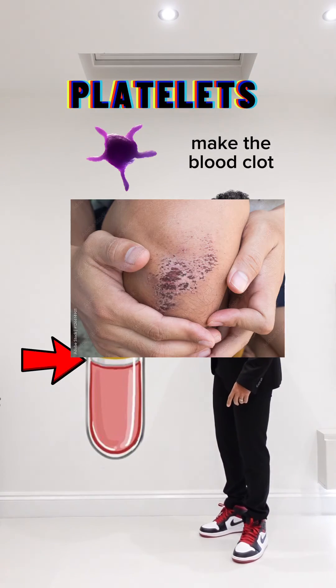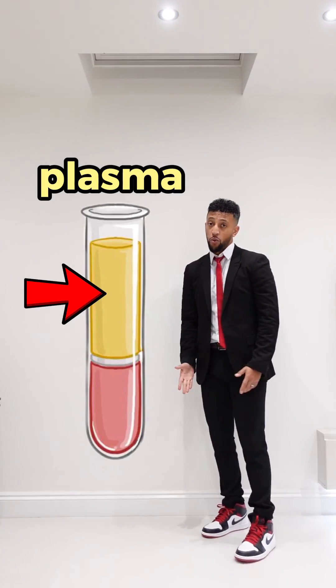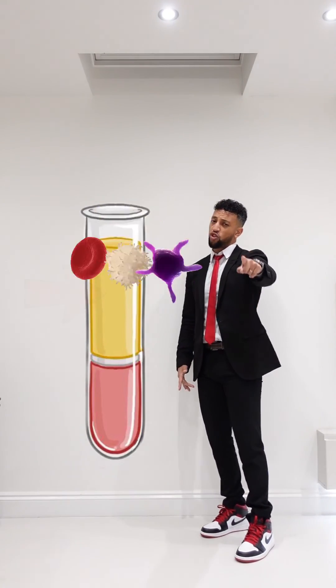The platelets come next — they make the blood clot, in case you never guessed. Now plasma comes in last place; it carries all of the above and then it's ready to flow.